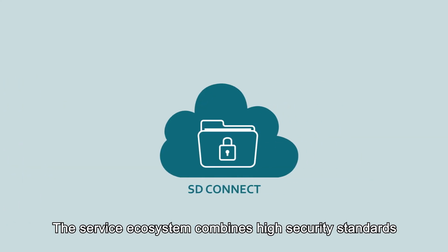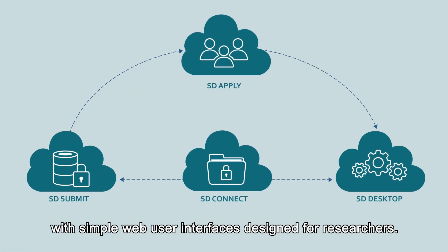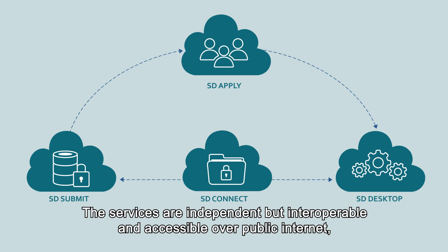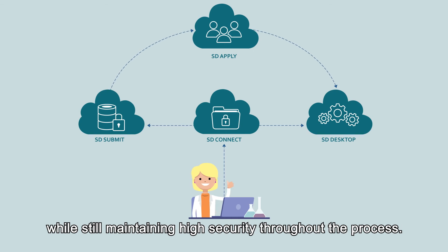The service ecosystem combines high security standards with simple web user interfaces designed for researchers. The services are independent but interoperable and accessible over public internet, making them available from your own computer at any location, while still maintaining high security throughout the process.